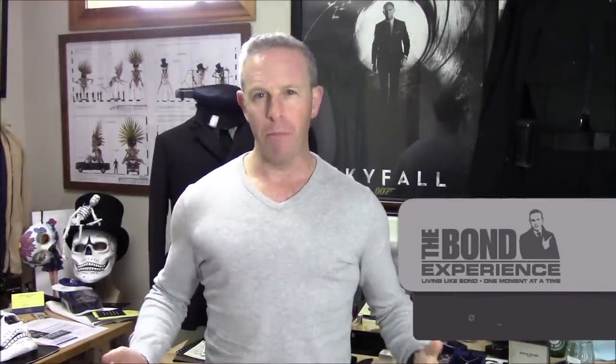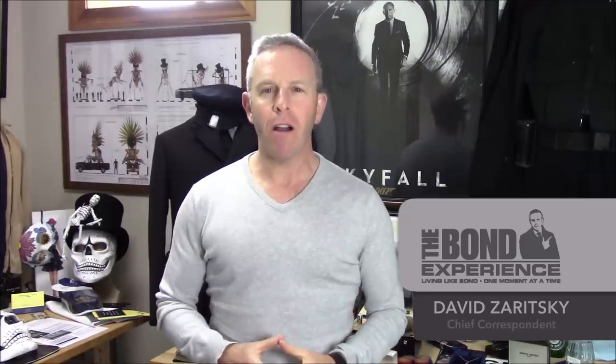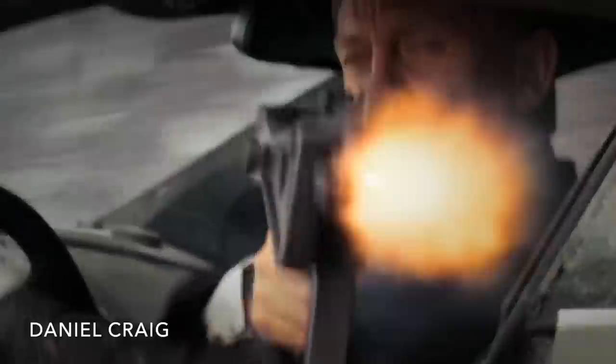Hello, David Zeritsky for The Bond Experience. Welcome back. Today we are talking about the top seven James Bond jackets — pretty simple — from the Daniel Craig era. We'll get to the other Bonds soon enough, but today we're focusing on Daniel Craig and the top seven jackets.